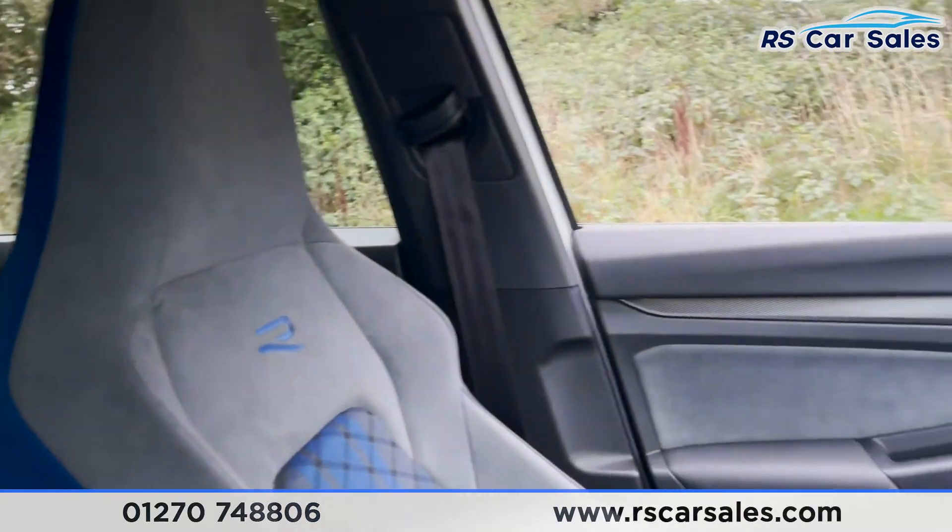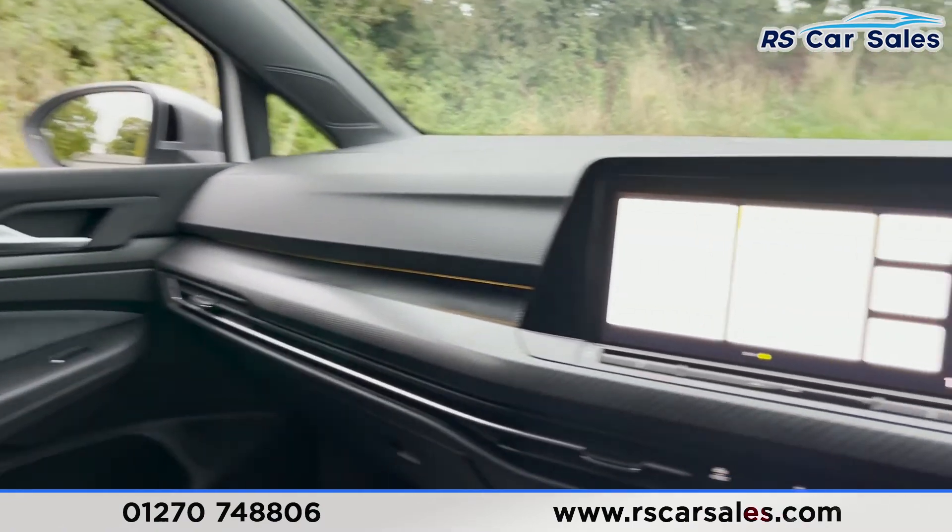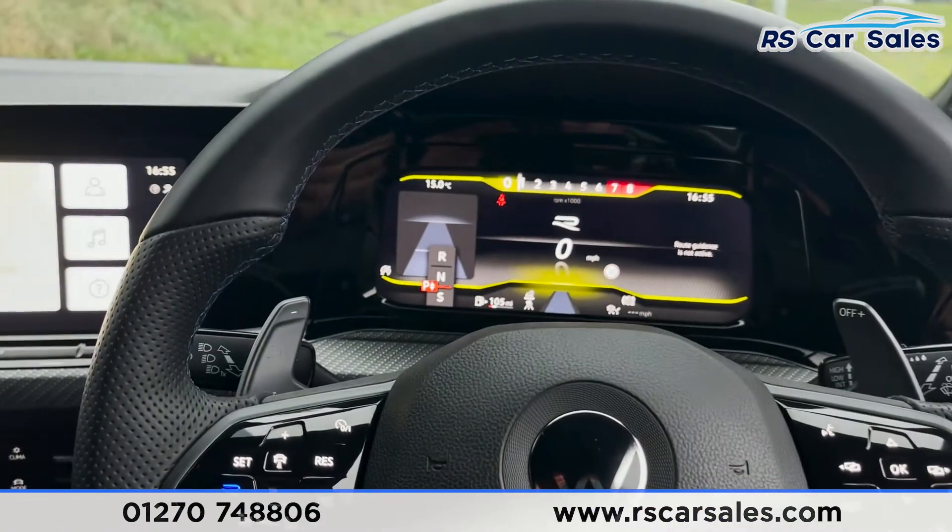The vehicle is ready to take away today with free next-day nationwide contactless delivery, competitive finance, a fresh service, and it's also HPI clear. That's all for today's video — thank you for watching.